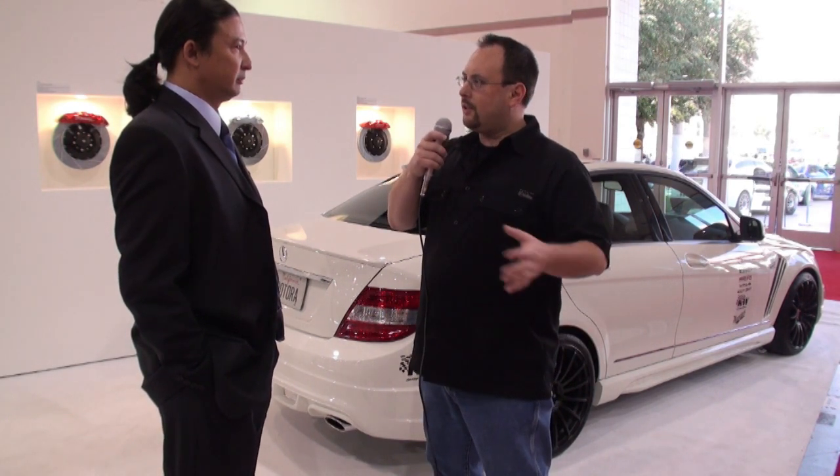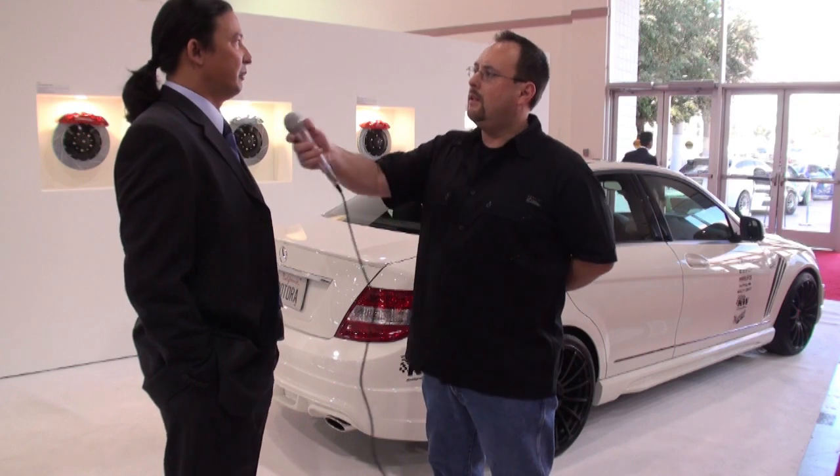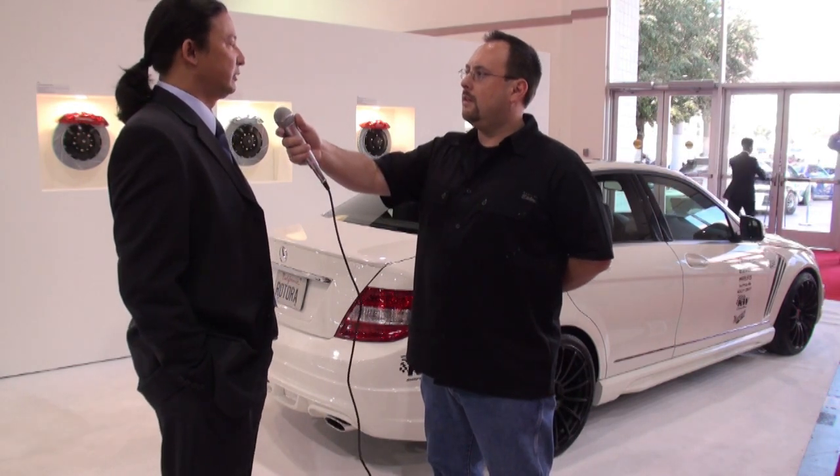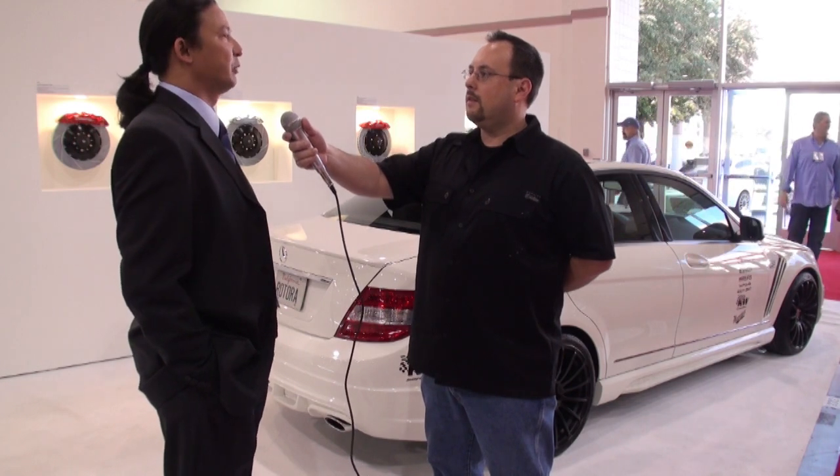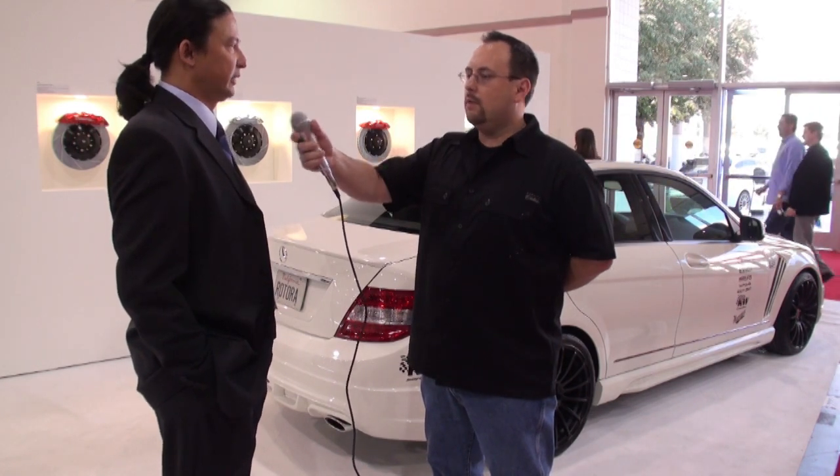The applications you guys serve — do you have something for everything, or are there specific makes and models you specialize in? We carry brake systems for about 95% of all cars. And if not, we do custom make them.